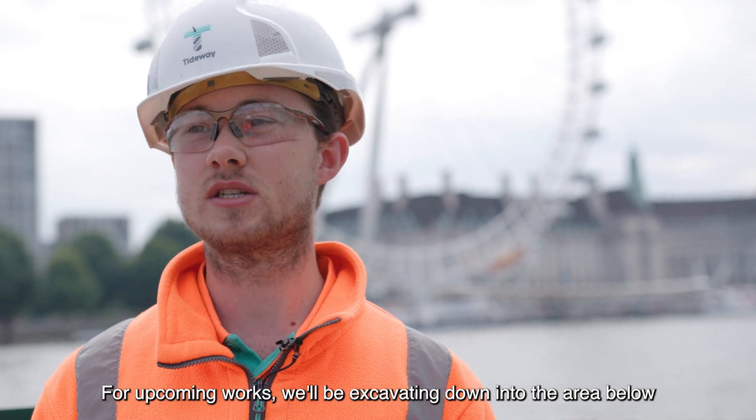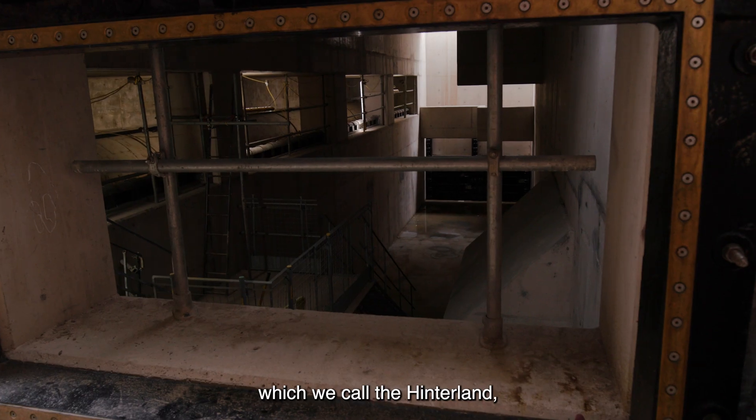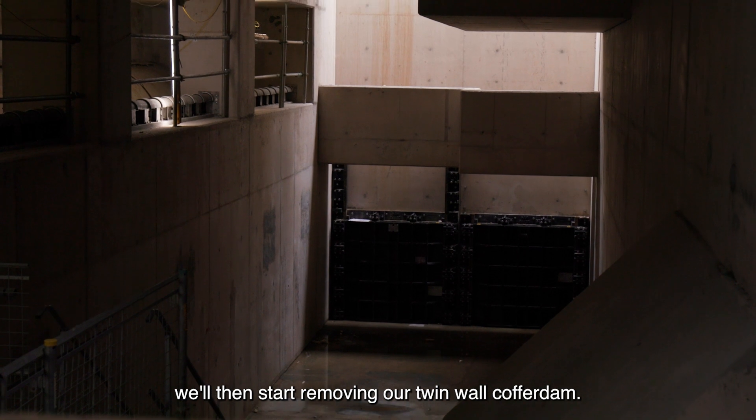For upcoming works we'll be excavating down into the area below, which we call the hinterland, where we'll then be putting in our scour protection. Following the completion of that, we'll then start removing our twin wall coffer down.